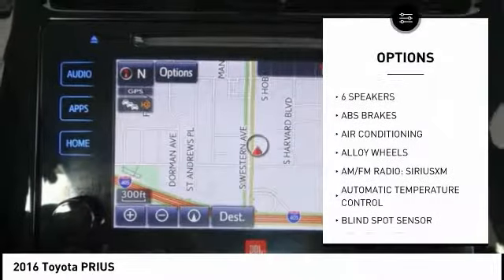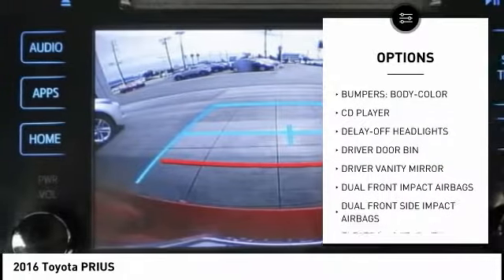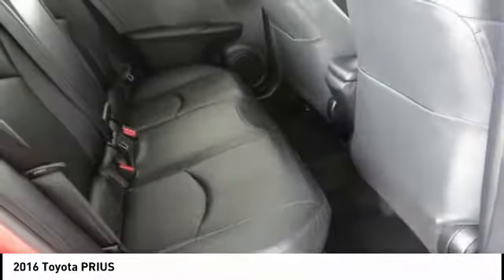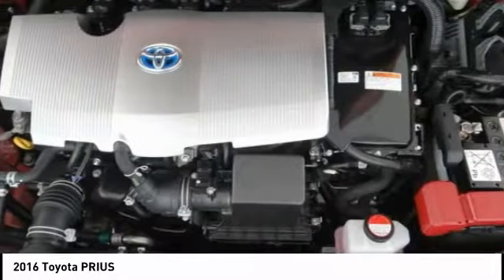Traction control, navigation system, air conditioning, dual airbags, power steering, alloy wheels, four-wheel disc brakes, power windows, rear window defroster, trip computer. This vehicle offers reliability and good looks at a great price. So come in and take a test drive today.